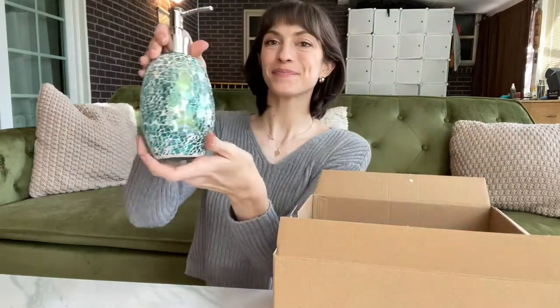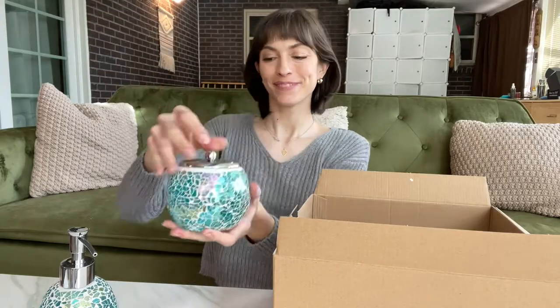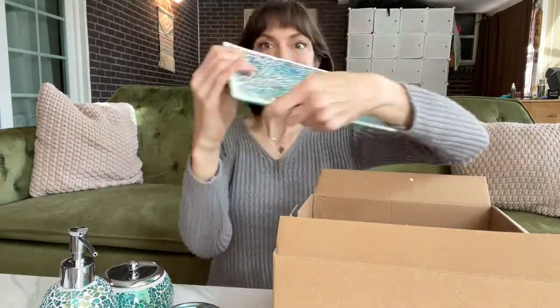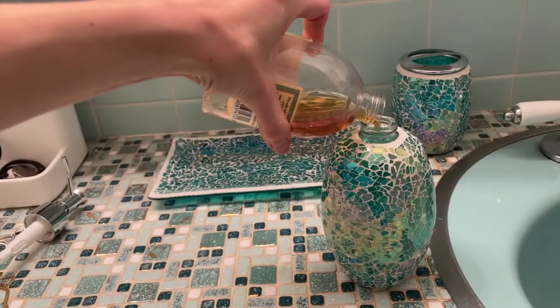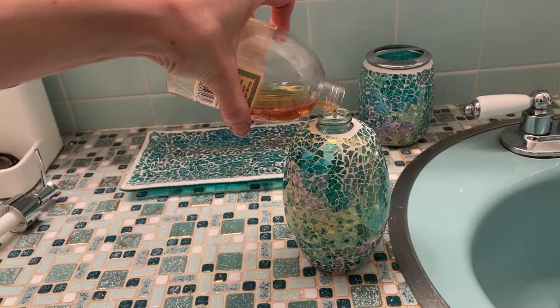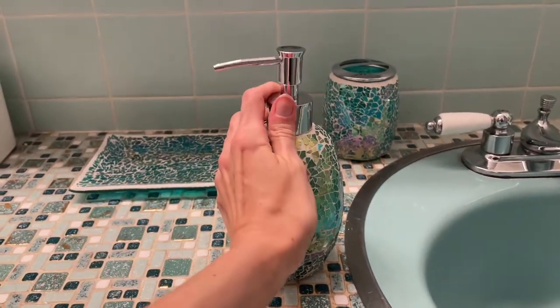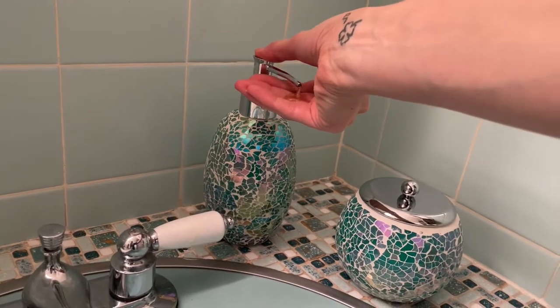I got the Home Whole Housewares four-piece bathroom accessory set and I am obsessed with it. This is a luxury bathroom accessory set that has a beautiful design. They're made from durable, super high quality materials and I am absolutely in love with the color.